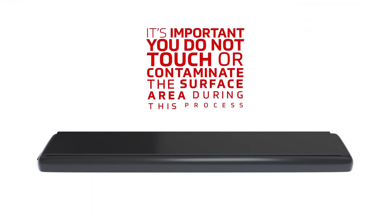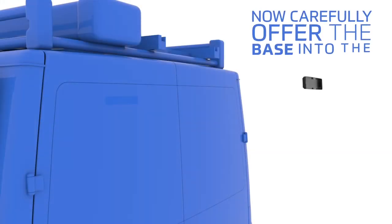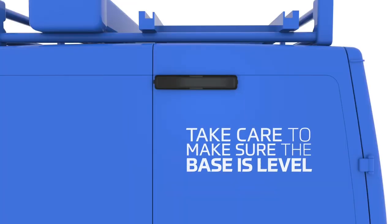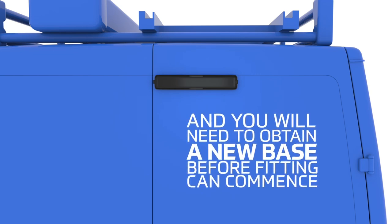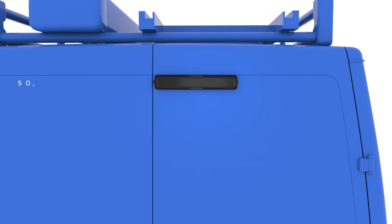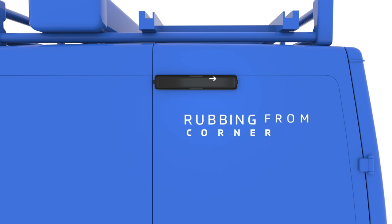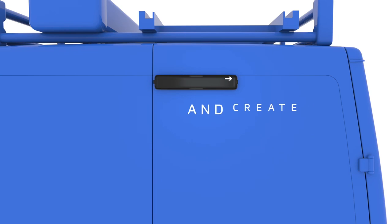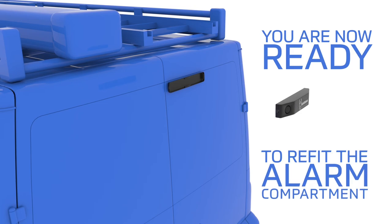It's important you do not touch or contaminate the surface area during this process. Now carefully offer the base into the desired position. Take care to make sure the base is level, because once it's fitted any attempt to remove it will destroy its integrity and you will need to obtain a new base. Once you are happy, begin to apply pressure across the whole base area, rubbing from corner to corner with applied pressure to activate the adhesive molecules and create a strong, lasting waterproof bond.